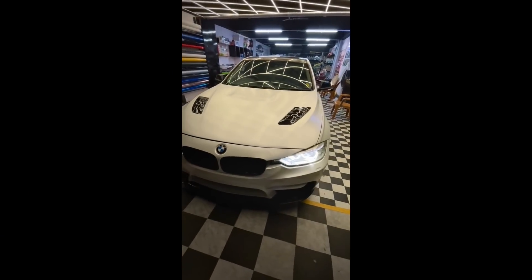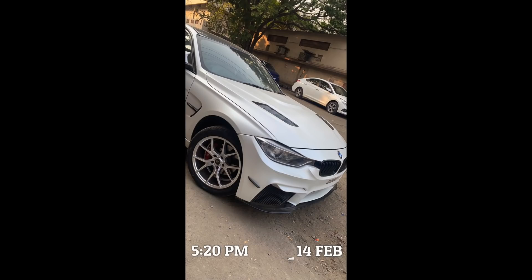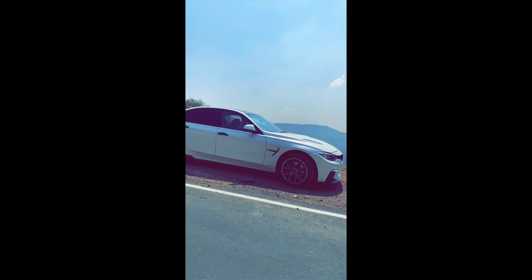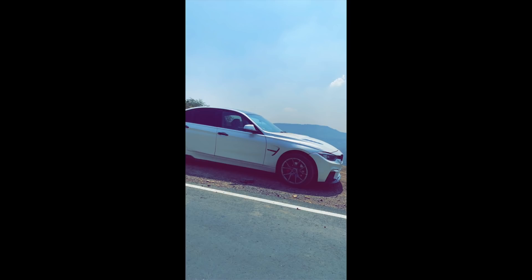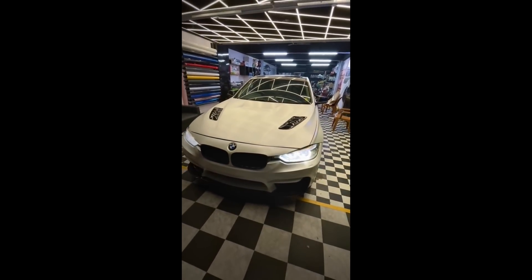We've got another F30 from Keith — a 2015. He's got the full F80 M3 body kit on it, satin white Avery Dennison wrap, 18-inch Warsteiner wheels, Redstein R tires, custom quad exhaust with Akrapovič tips, and full blue carbon fiber throughout. I think this might actually be my buddy Omar's old car. He's even got the upgraded digital dash — I didn't even know that was possible in the F30. Really cool. He's from Mumbai. Keith, you should definitely come out to one of the Sunday drives.